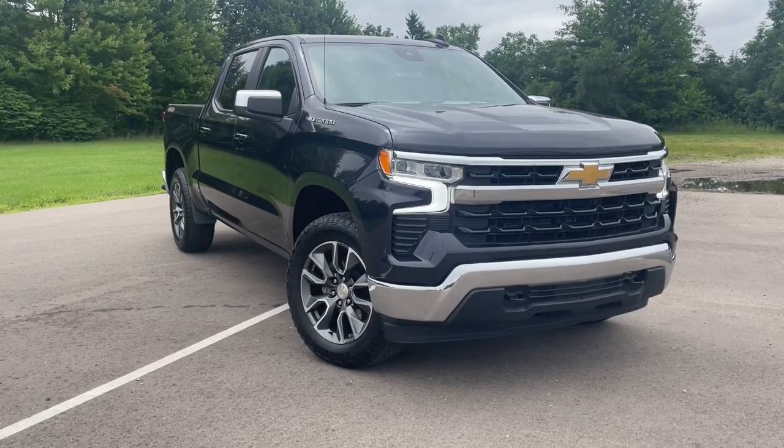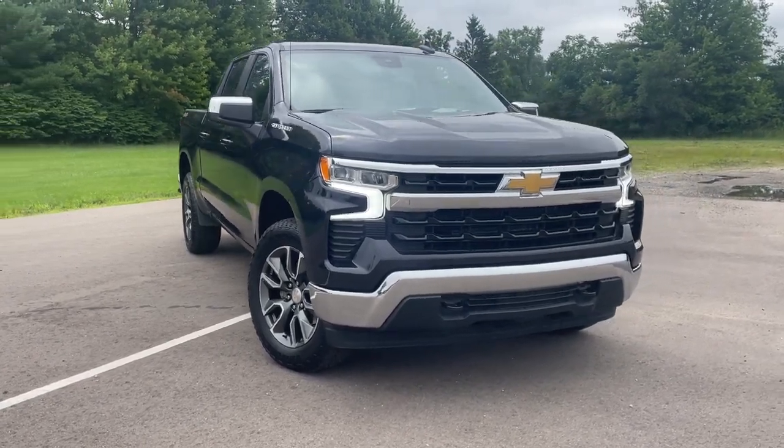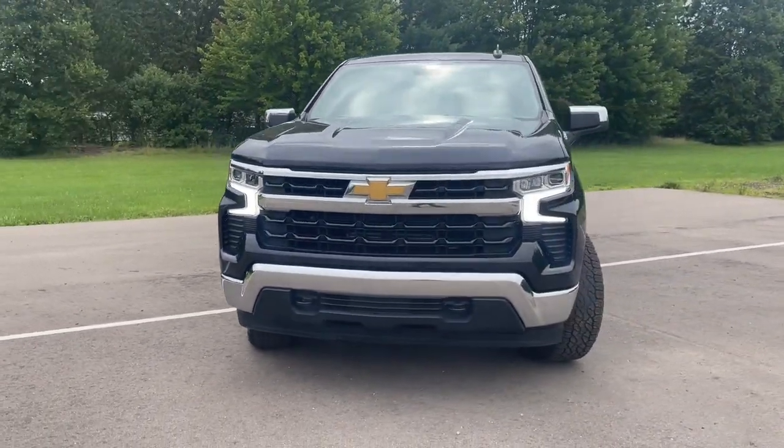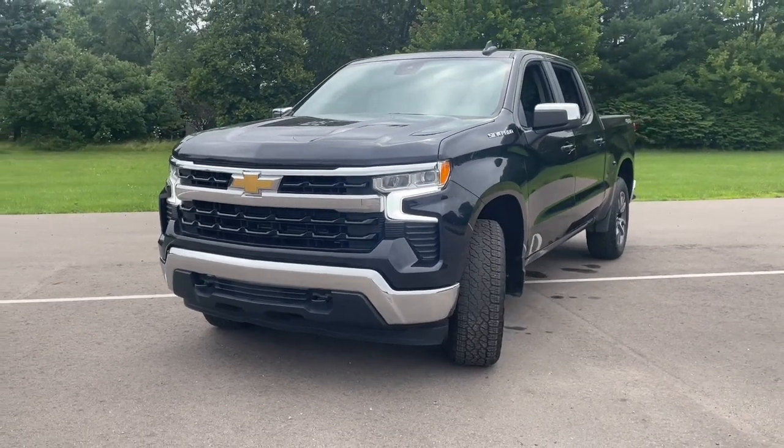You'll have love at first sight with the 2022 Chevrolet Silverado 1500. With less than 20,000 miles on the odometer, this vehicle provides excellent value.